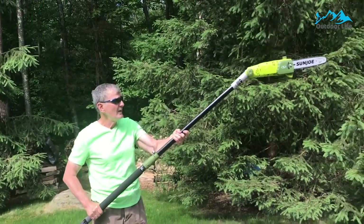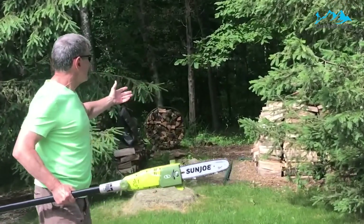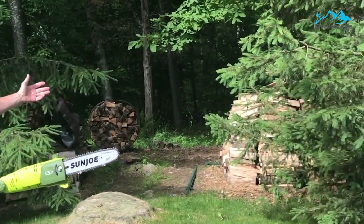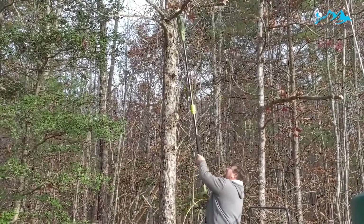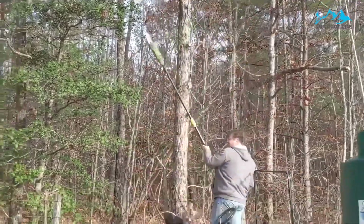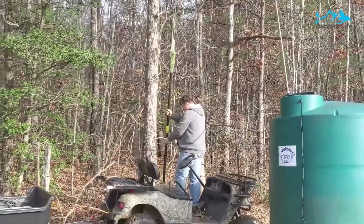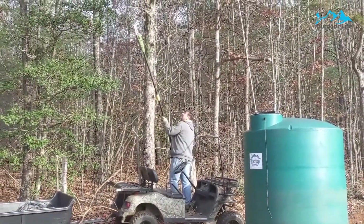This pole chainsaw features an 8-inch bar and an auto oiler to keep the bar and chain fully lubricated during use. The telescoping pole can extend more than 8 feet, giving the user about 10.7 feet of maximum working height. It can cut through branches up to 6 inches thick with the 8-inch cutting bar, and the pole saw automatically lubricates itself to help keep the saw blade in good working order.